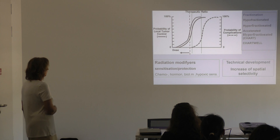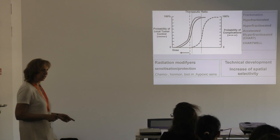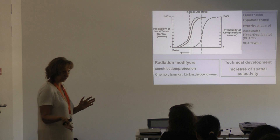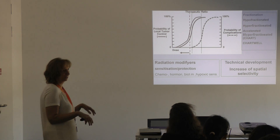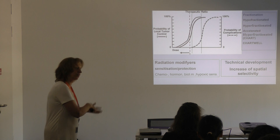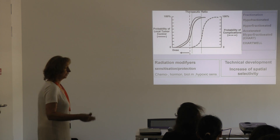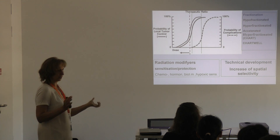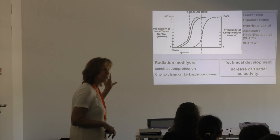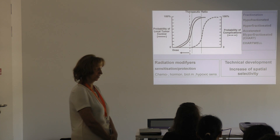We can also define the timing of radiation in relation to other modalities — irradiating the patient preoperatively, postoperatively, or intraoperatively. We can add chemotherapy sequentially or concomitantly. We can refine the delivery of radiation — each day once, or each day two times with at least eight hours in between the two fractions. Why eight hours difference between the two fractions?